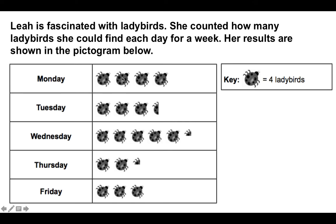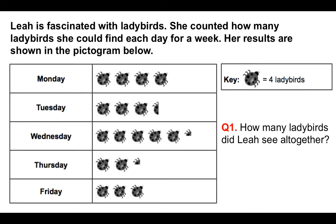So on Monday she counted four, eight, twelve, sixteen. On Tuesday, four, eight, twelve, and that half counts as two, so that's fourteen, and so on. The question is how many ladybirds did Leia see altogether? On Wednesday there are five full ones which is twenty, plus a quarter element which is one, giving twenty-one. Thursday gives nine — two full ladybirds (eight) plus a quarter (one). Friday gives twelve. Adding sixteen, fourteen, twenty-one, nine, and twelve together gives the answer seventy-two.